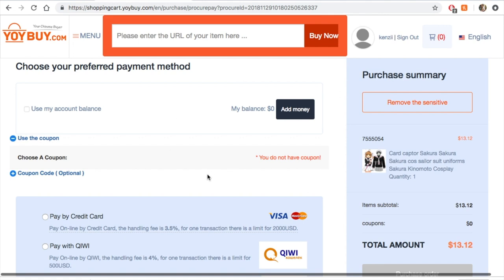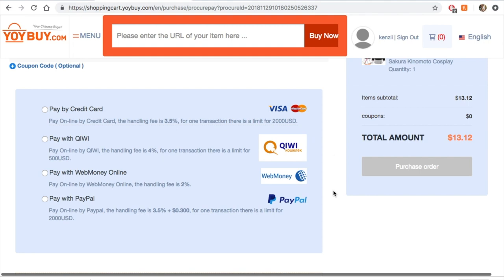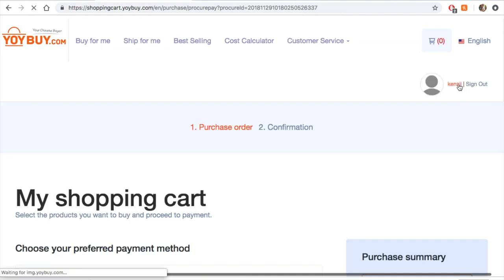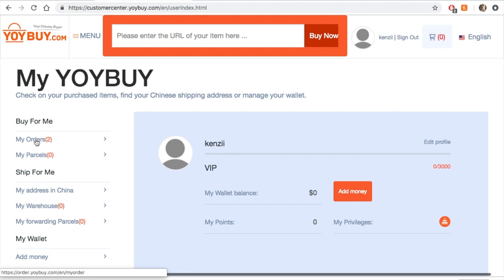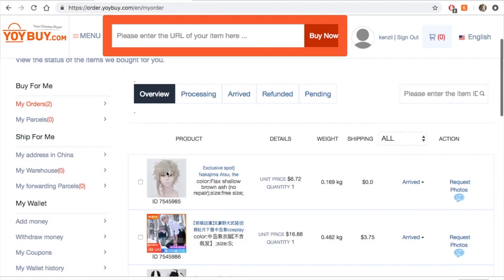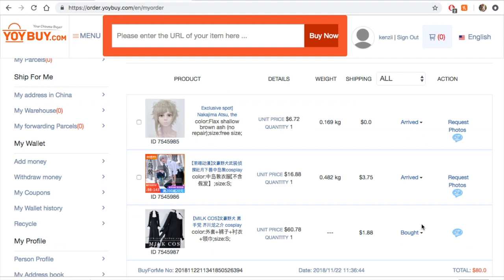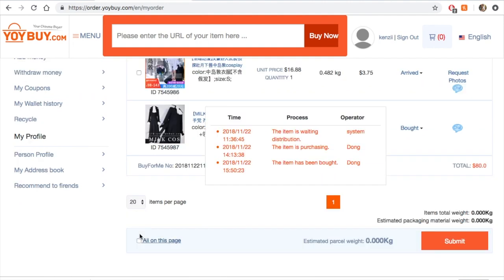Then you click 'Proceed to Payment.' If you want to save some money, check the link below because I'll have a little discount for you. You can pay with your credit card or PayPal, then just submit. Once they've bought everything for you, you'll have the orders on your account so you can check when items have arrived to the warehouse. Once everything has arrived, select all and submit, then you'll go to another payment window to pay for shipping.